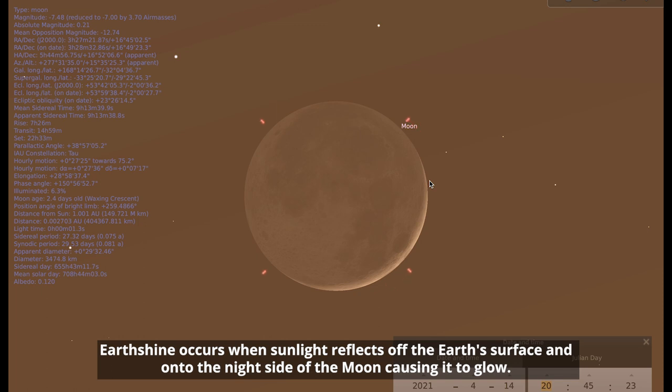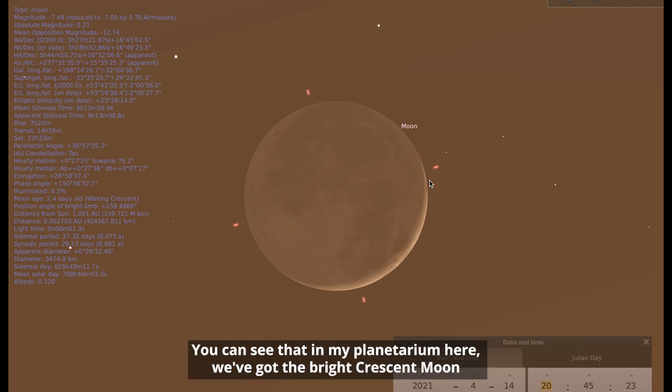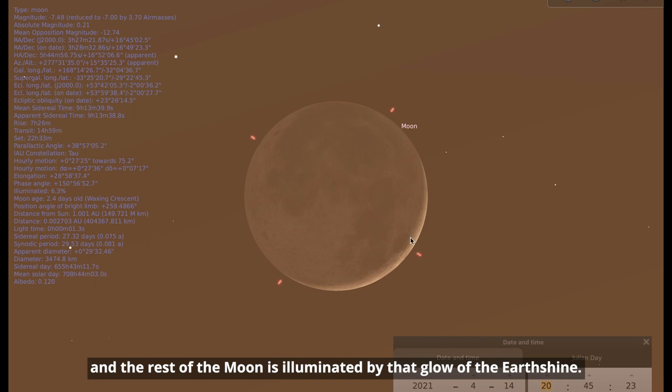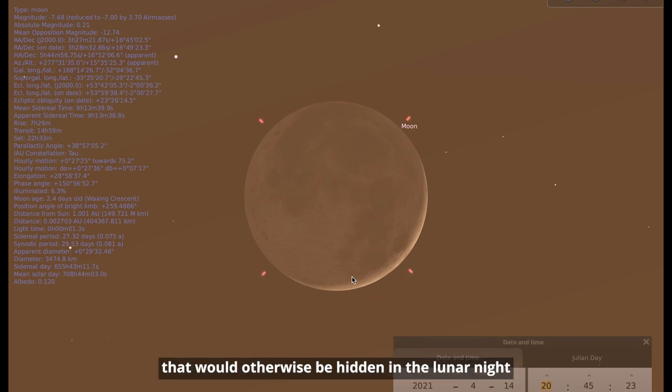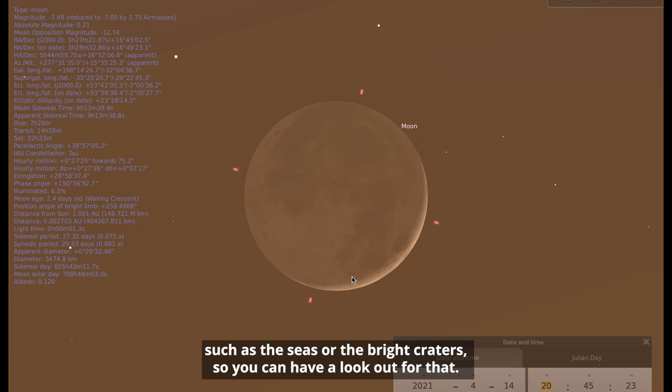Earthshine occurs when sunlight reflects off the Earth's surface and onto the night side of the moon, causing it to glow, and you can see that in my planetarium here. We've got the bright crescent moon and the rest of the moon is illuminated by that glow of the Earthshine. Sometimes the glow can be bright enough for you to make out some of the features on the moon that would otherwise be hidden in the lunar night, such as the seas or the bright craters.